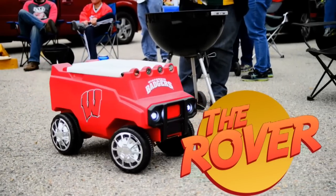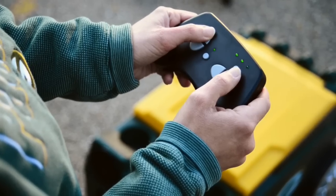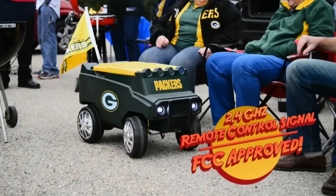Don't make your family or guests do all the work — drive the Rover to the party. It's the ultimate tailgate necessity. Let the Rover bring the beverages to you and your guests. It's cool and convenient.